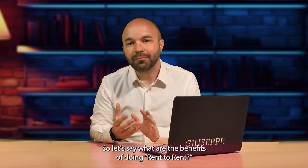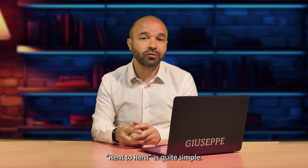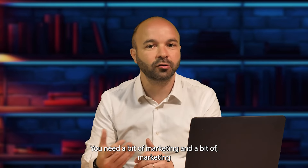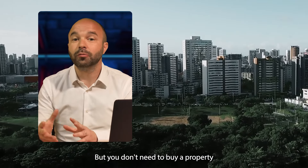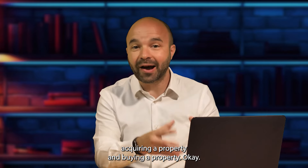What are the benefits of doing rent to rent? First of all, you don't need a big starting capital. For rent to rent, it's quite simple. You need a little bit of capital to help you start your business, a bit of marketing material like lettering, etc. But you don't need to buy a property — you just need to control the property. That's the main difference between acquiring a property and buying a property.